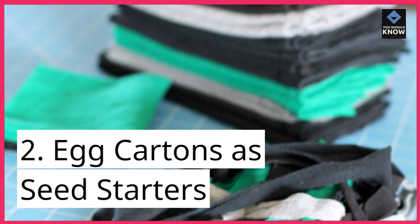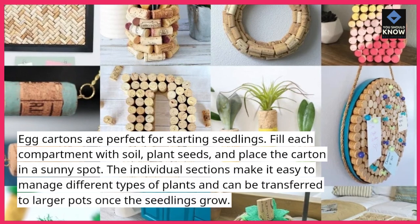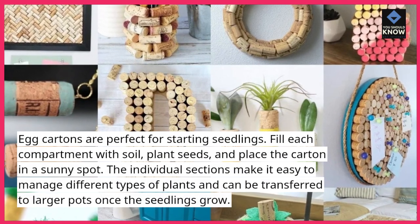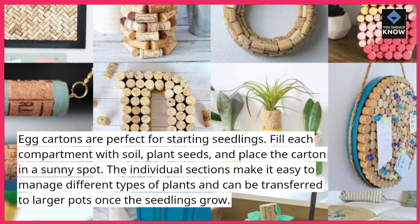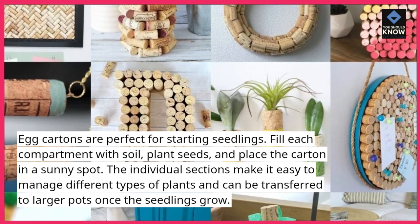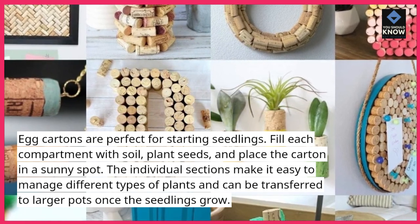Egg cartons as seed starters: egg cartons are perfect for starting seedlings. Fill each compartment with soil, plant seeds, and place the carton in a sunny spot. The individual sections make it easy to manage different types of plants and can be transferred to larger pots once the seedlings grow.